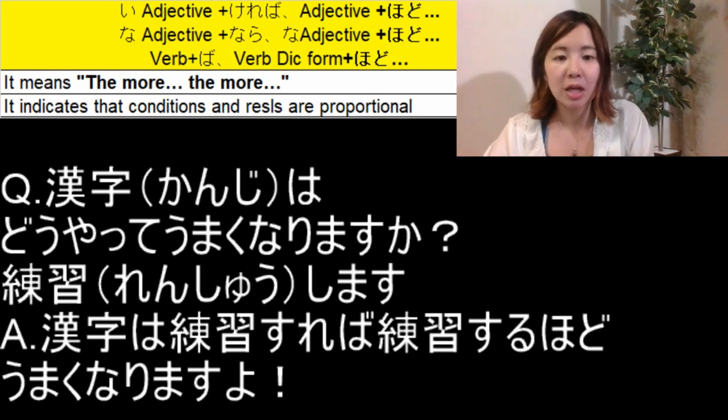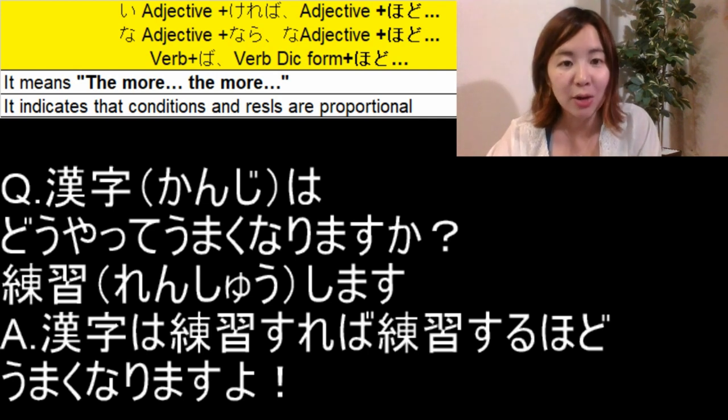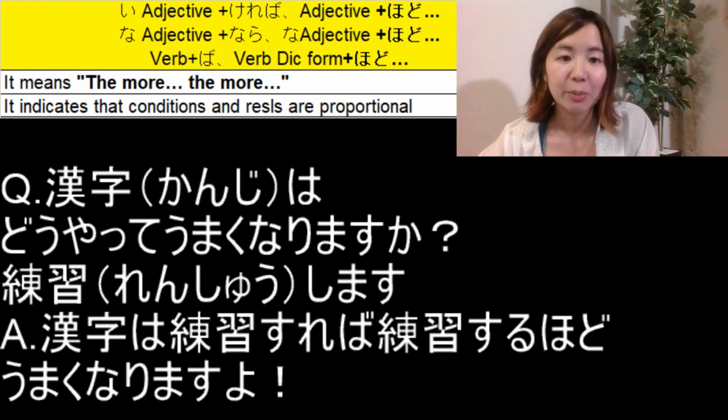漢字は練習すれば練習するほどうまくなりますよ — as for kanji, the more you practice, the better you will become.